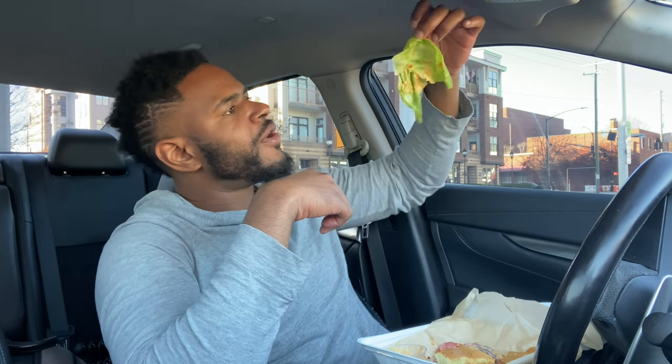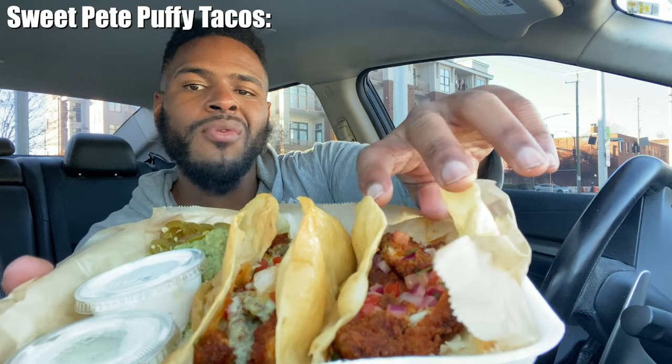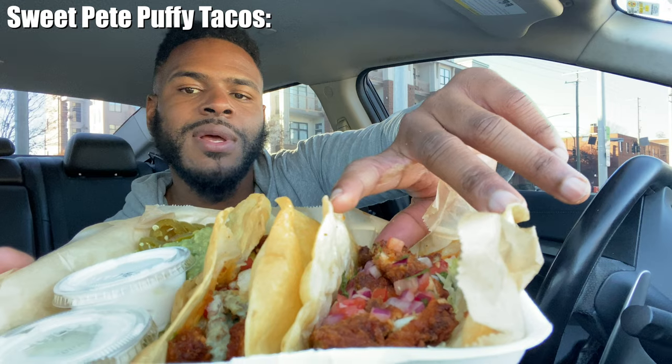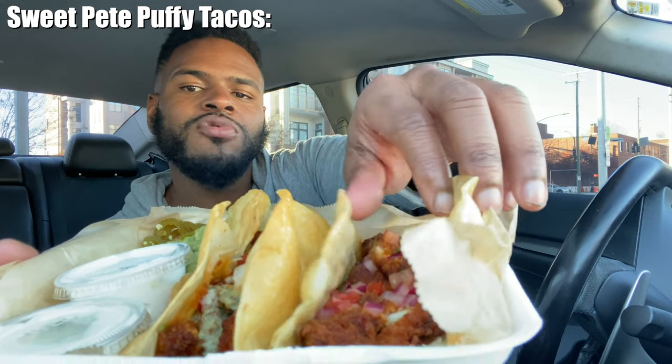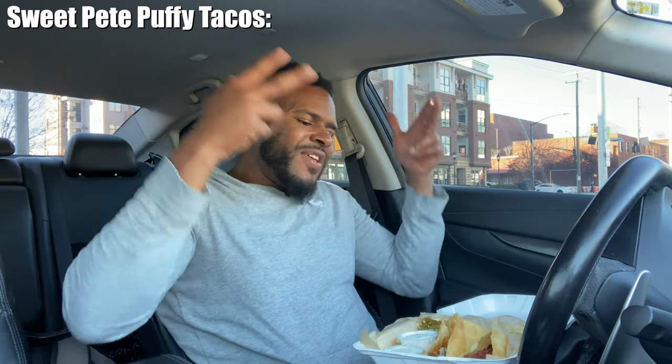I ain't never seen such a fresh piece of lettuce in my life. Last but most certainly not least, we have what they call sweet pea tacos. I really want you guys to get a good look at this — fried chicken, tomatoes and onions right there. Look at the size of this thing — sweet pea puffy tacos.